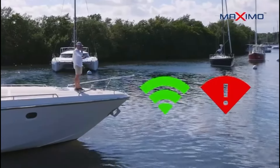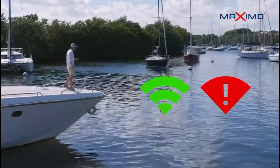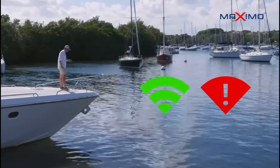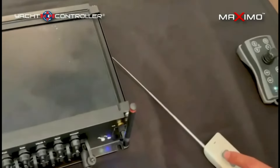In spite of false claims by our competitors that one frequency is just as good, this simple video clearly disproves that claim. This testing device disturbs frequency transmissions.